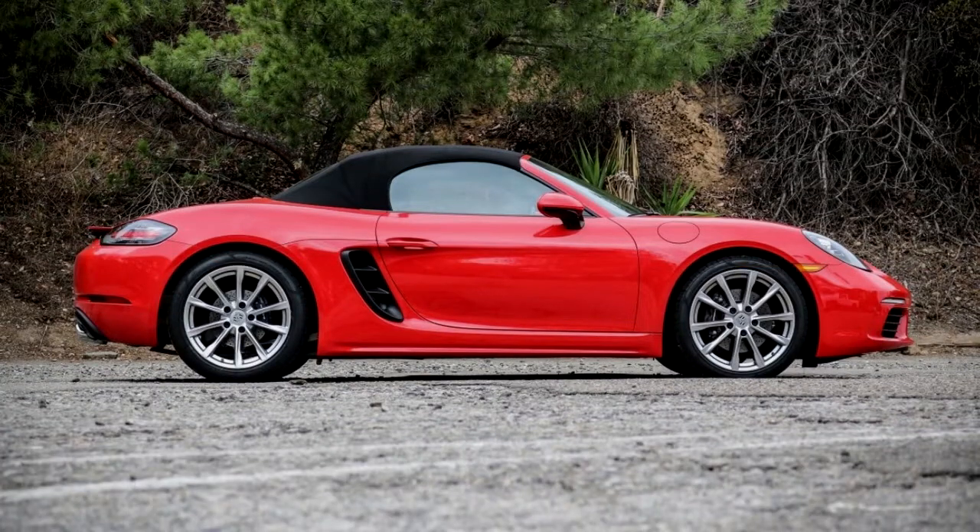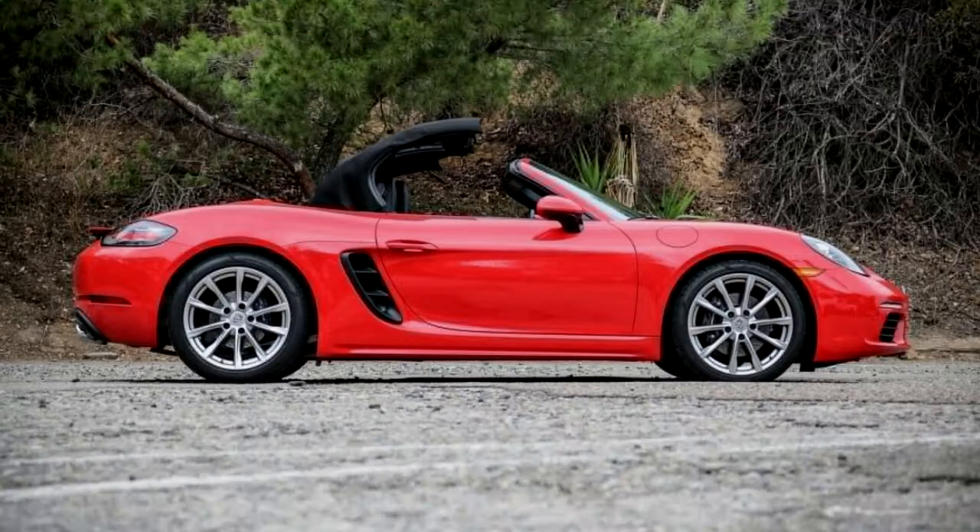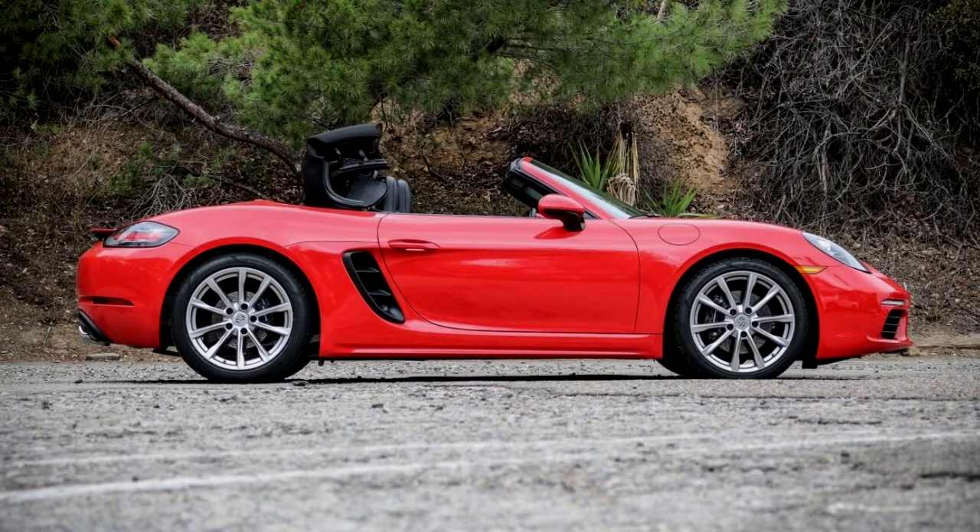It's a tough job. After this test of a Guards Red 2017 718 Boxster with a six-speed manual, we now have coverage of all four Boxster models.